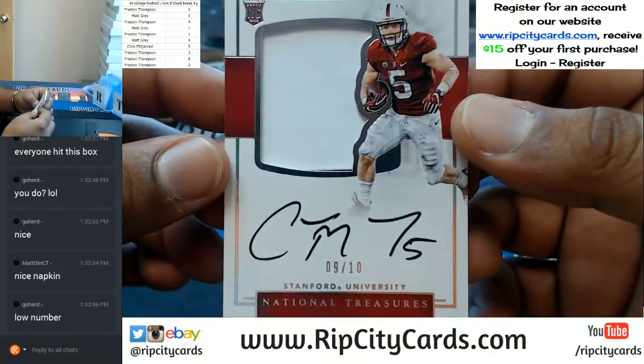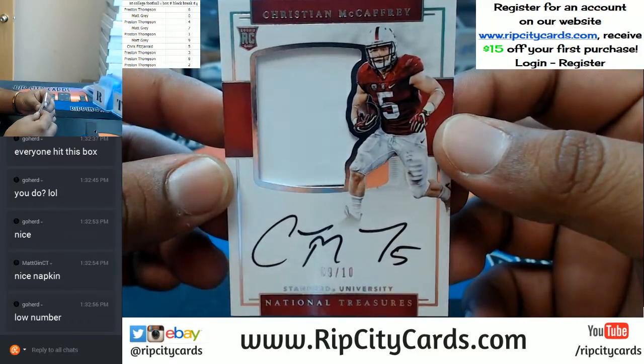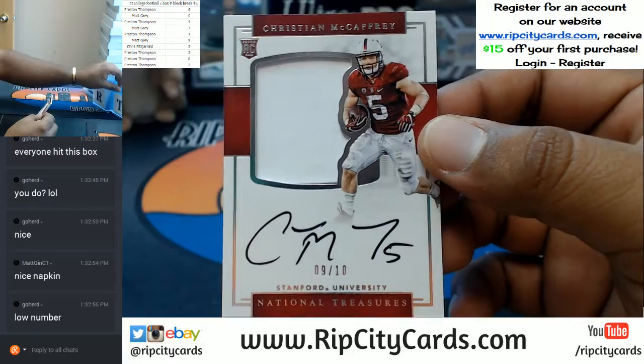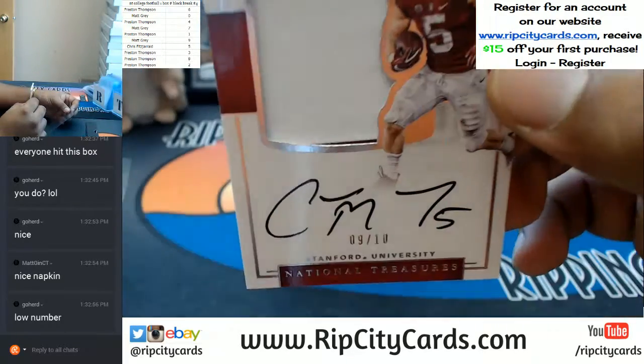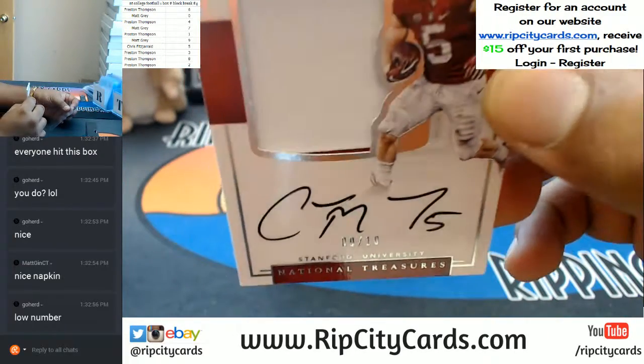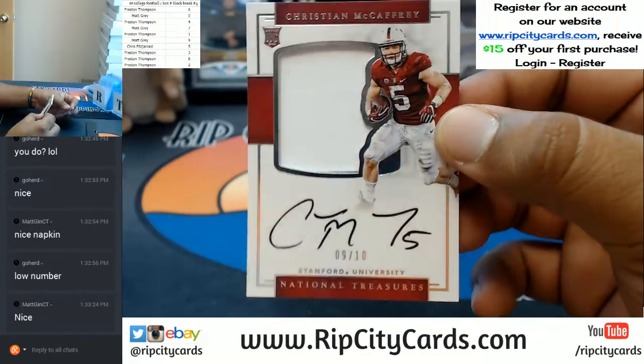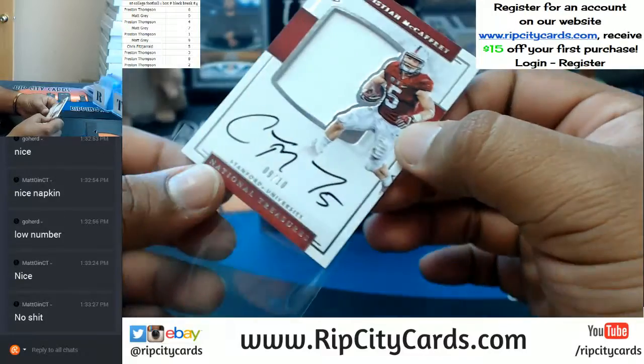To the 9 spot, 9 out of 10 — Christian McCaffrey. Wish that patch had some more color in it; there's barely two colors in that, you really got to put in work to see that thing. But still very nice. 9 out of 10, Christian McCaffrey.